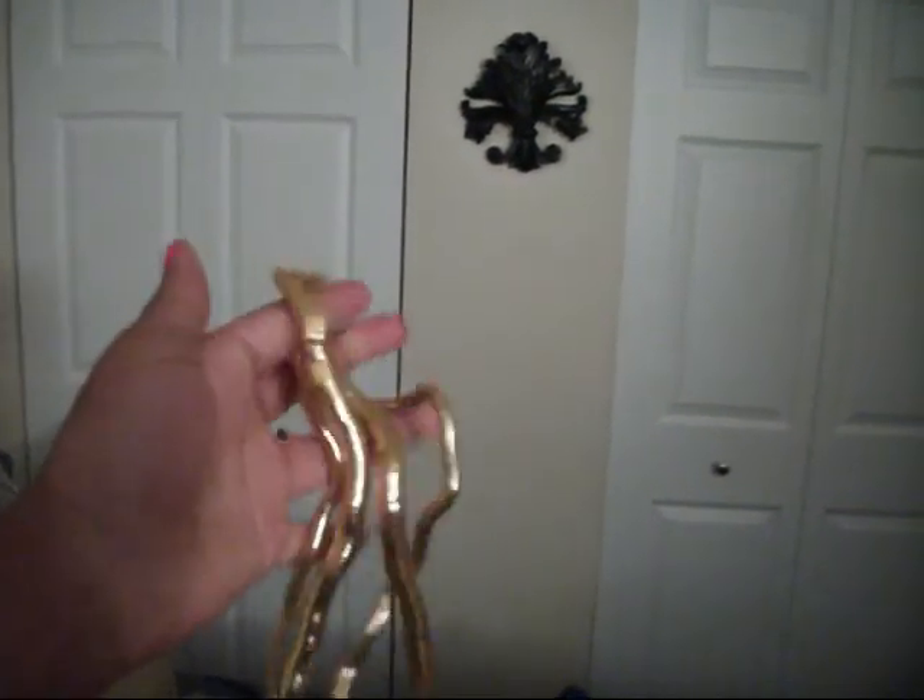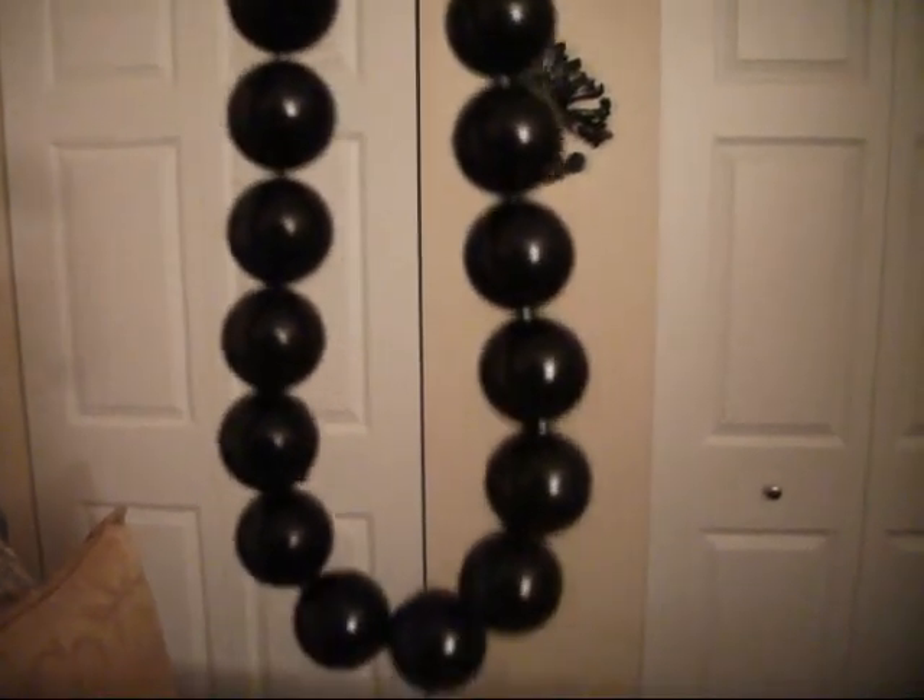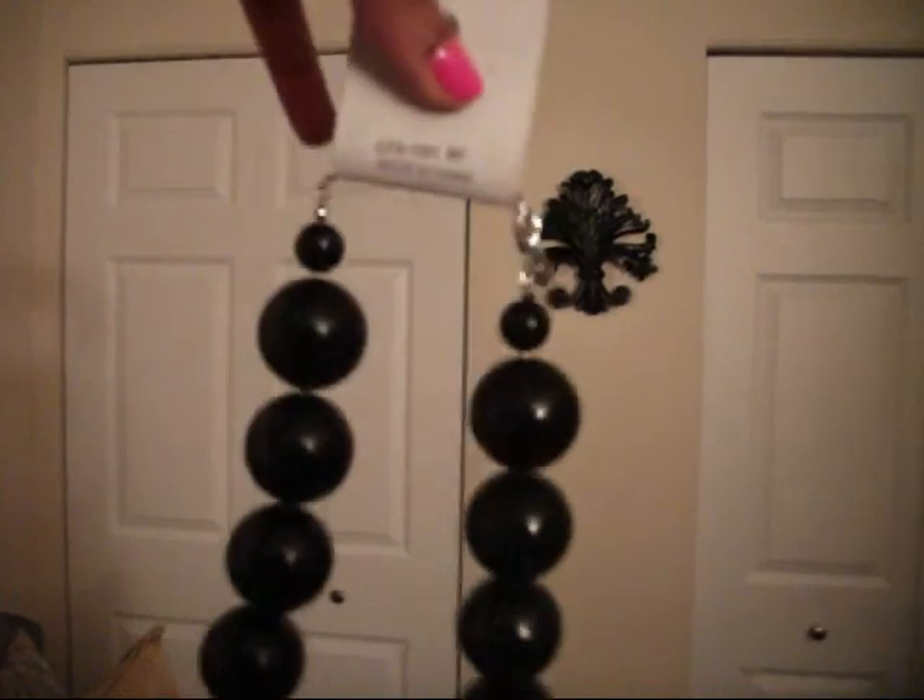Next I got these necklaces — you can bend them and change them into different shapes, so I thought these are really cool. These were $3.50 each.